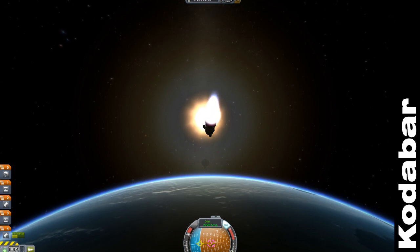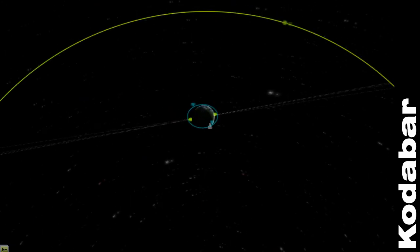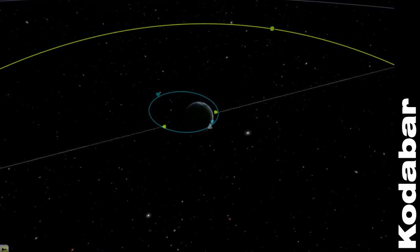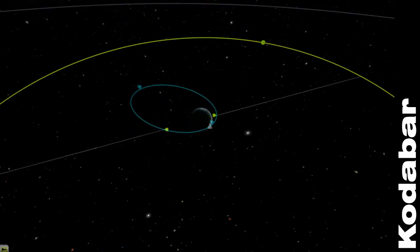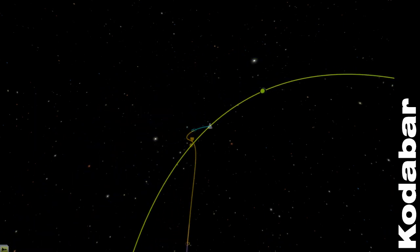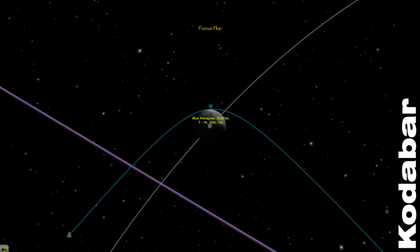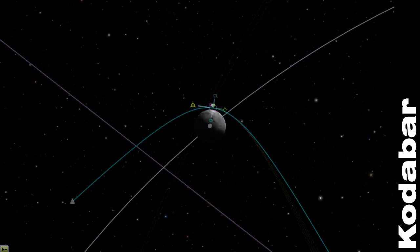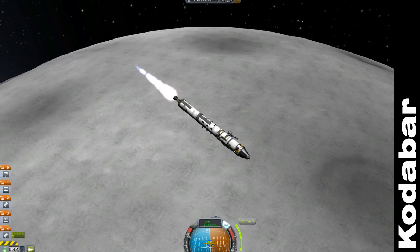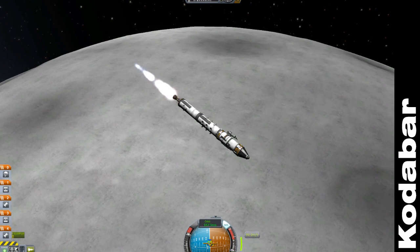Let's just try this rocket out and head straight for the moon. No calculations, no manoeuvres. Just turn the taps on and see where it takes me. Our apoapsis extends outwards — good speed — it's actually going to make it. We've got this nice eccentric little kink of an orbit which is just about going to cut all my power. A quick dab of the brakes, and I'm in orbit around the moon!